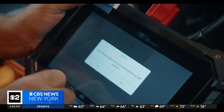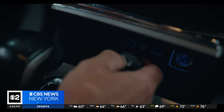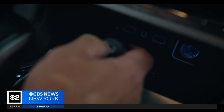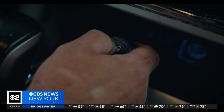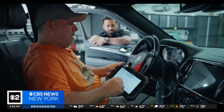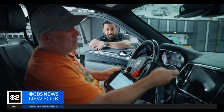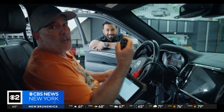LaBello showed us just how quickly thieves are able to hack in using a tablet. It's asking me to put the key next to the console, press the unlock button. Once I do that, it should be good. It works. That fast.